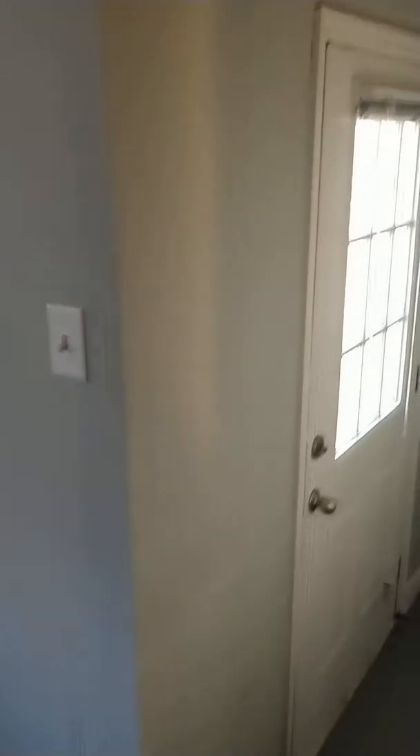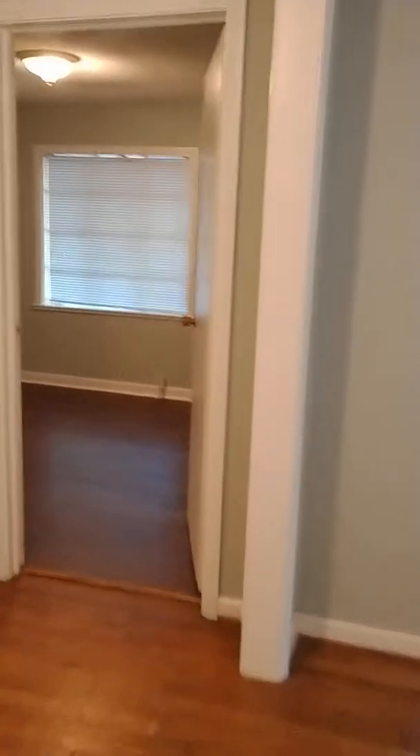Back here we have our laundry space. There's a door going outside. Here is our first room, which has full built-in bookshelves.